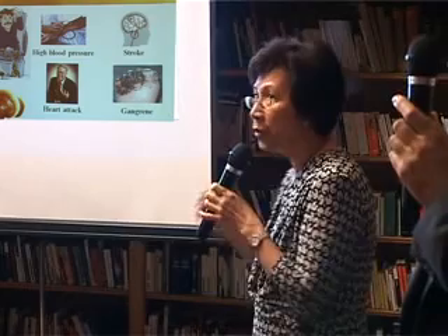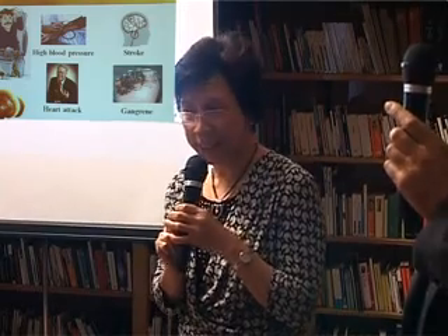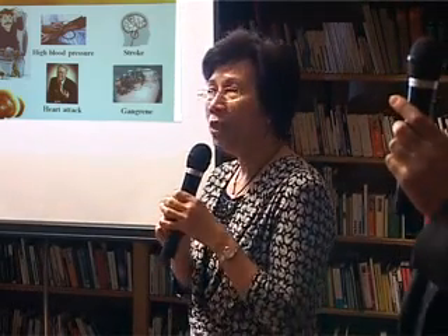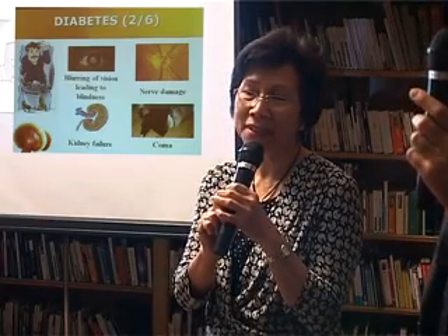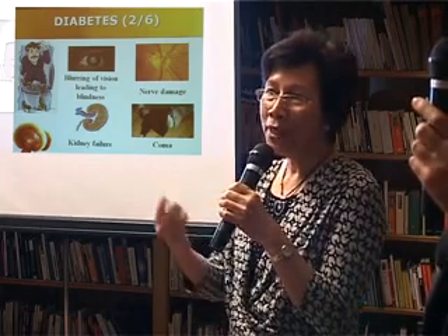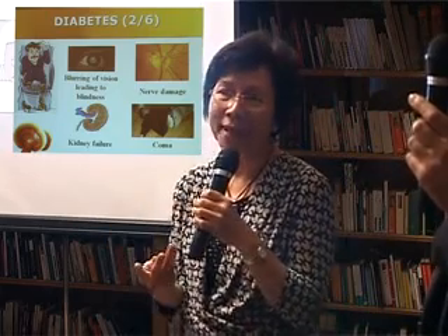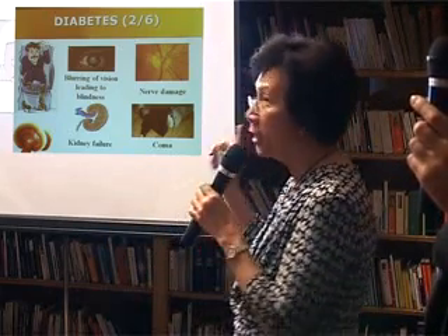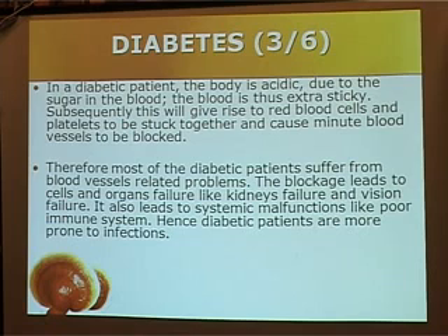The second topic I want to touch on is diabetes — this can be type 1 or type 2 diabetes. When you have sugar in the blood, it's only a symptom telling you that your pancreas is not functioning properly. When your body does not produce enough insulin, there is sugar in your blood. The problem with diabetes patients is their body is already acidic, and with a lot of sugar in the blood, it's going to cause a lot of blood vessel related problems.